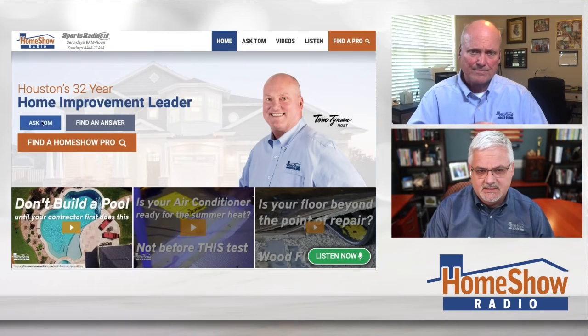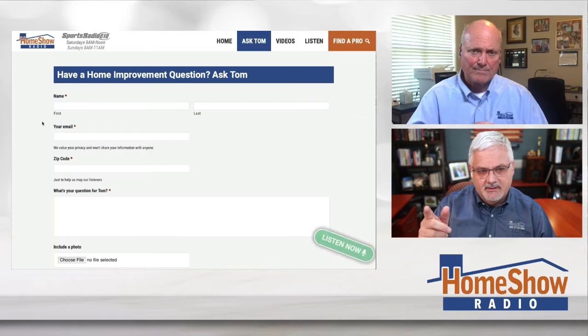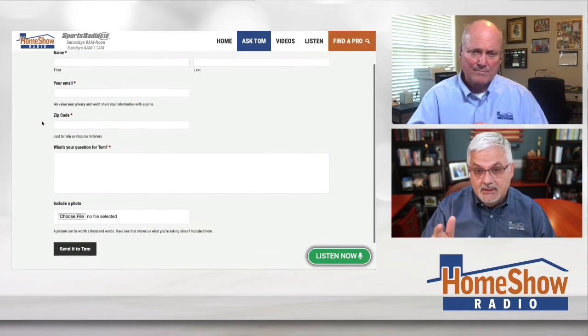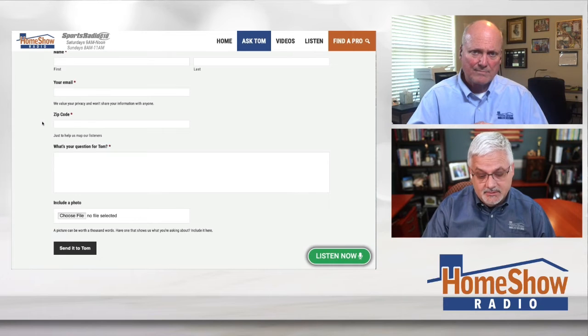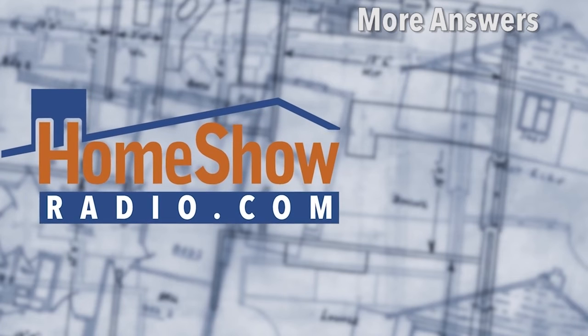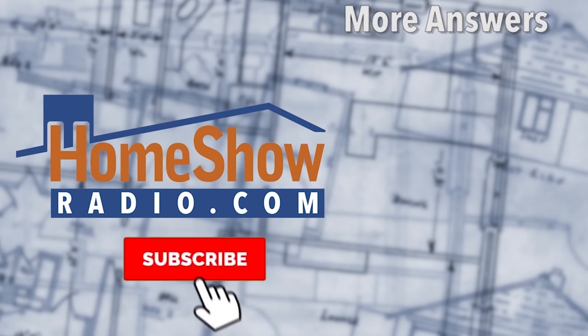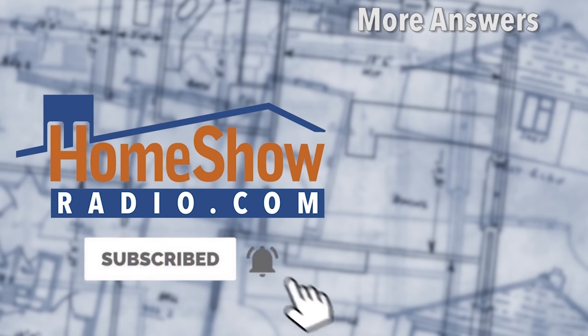You got a question? We'll make sense of it for you. Click on the blue Ask Dom button and fill out the form. Send in your questions and attach a picture like Stephen did — it really helps us understand what's going on and do a better job. We post these every day here on our YouTube channel and at homeshowradio.com.